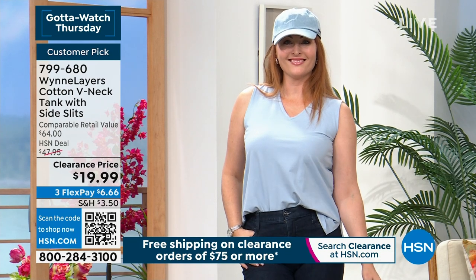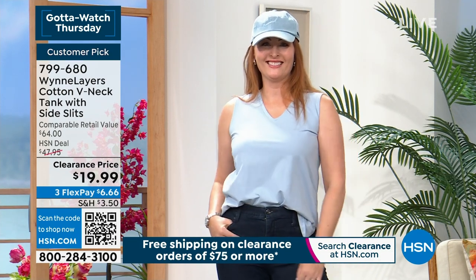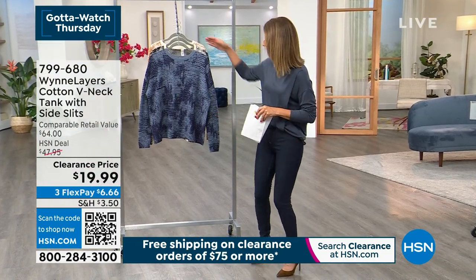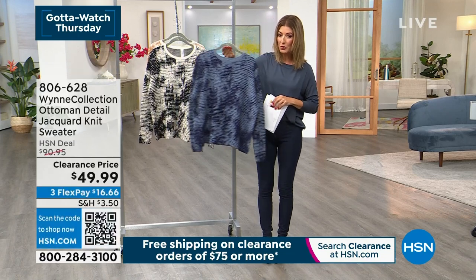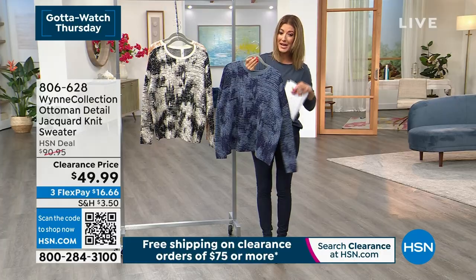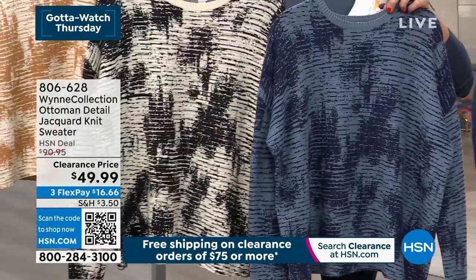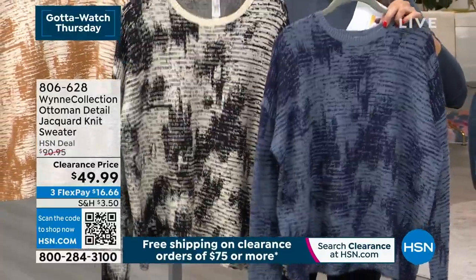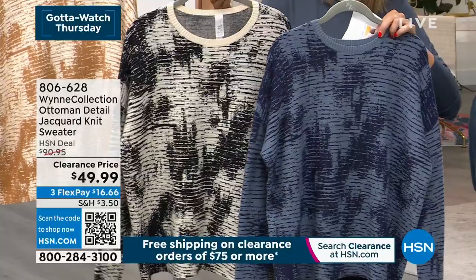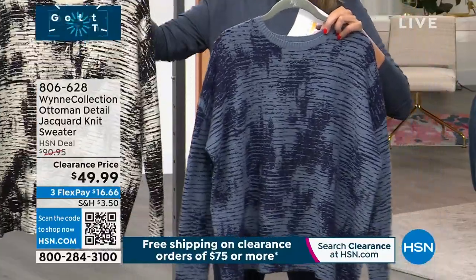That just looks adorable on you, Nicole — you might have to get that! We also have an amazing sweater. If you haven't already fallen in love with Marla Wynn's knits, we have the most beautiful sweaters that are rarely, rarely ever at clearance — $49.99, the lowest price we've ever offered. There's up to about 60% off all the Marla Wynn fashions in the show.